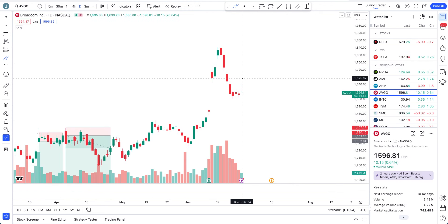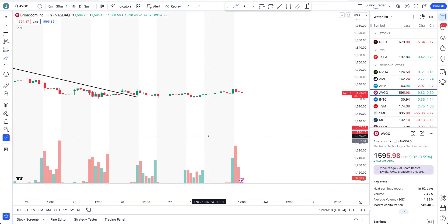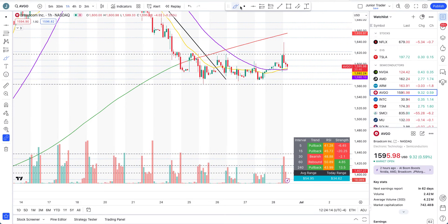Broadcom finally tried to show some strength today and tried to go above the level at $1,617, but then gave up as well. It's underneath the 200-hour moving average at this point. If Broadcom can start closing candles or the day above the $1,618 to $1,620 area, then some strong upside may come - but otherwise, no, this thing may not follow through.